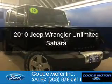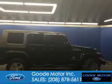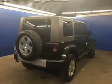This is a used 2010 Jeep Wrangler Unlimited. It's powered by 4-wheel drive, a 3.8 liter 6-cylinder engine, and a 4-speed automatic transmission.